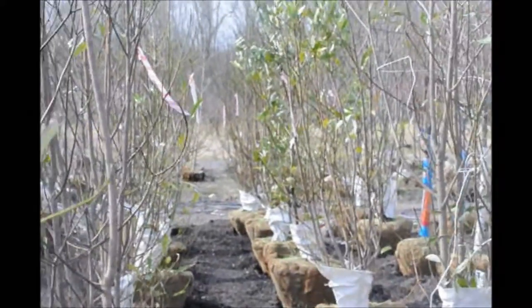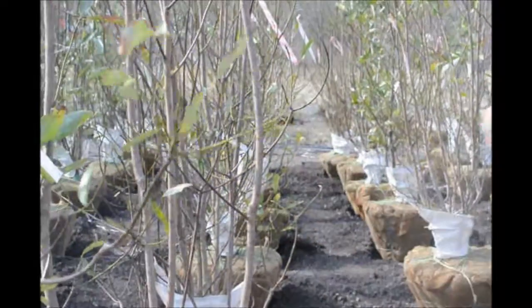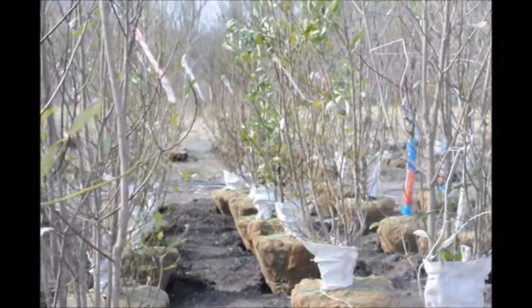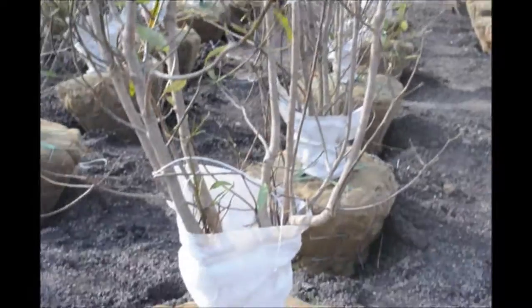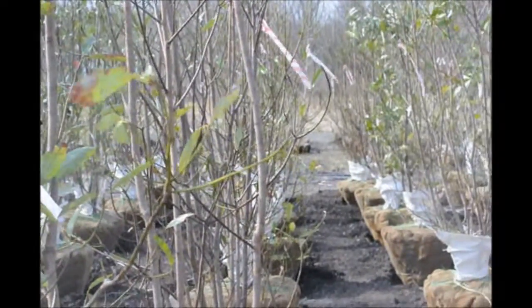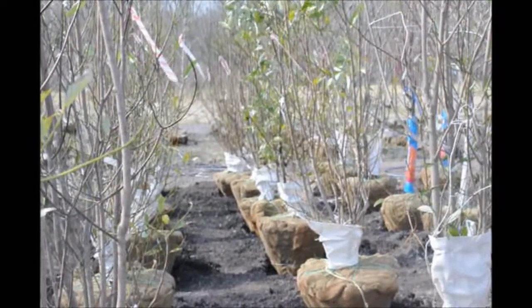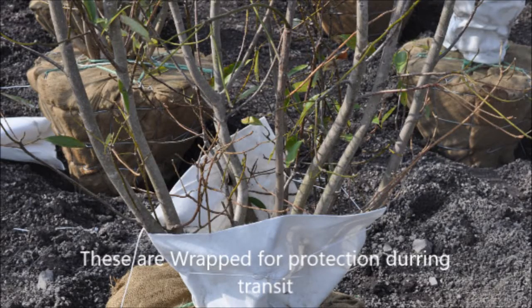They are a semi-evergreen magnolia, and different from many other magnolias, they do prefer to be in the wetter areas — they can tolerate the wetness. They have white flowers, and their leaves are usually 3 to 5 inches long and about 1 to 2 inches wide.